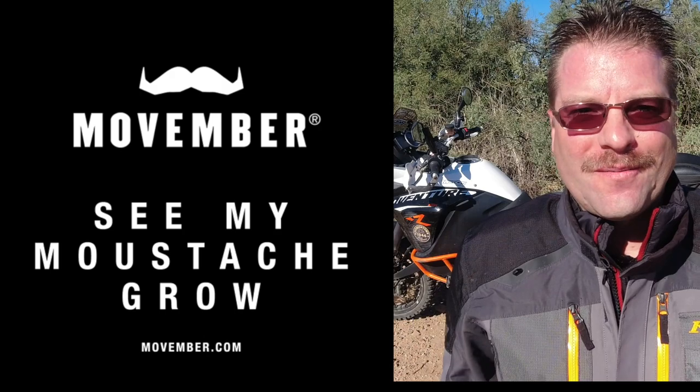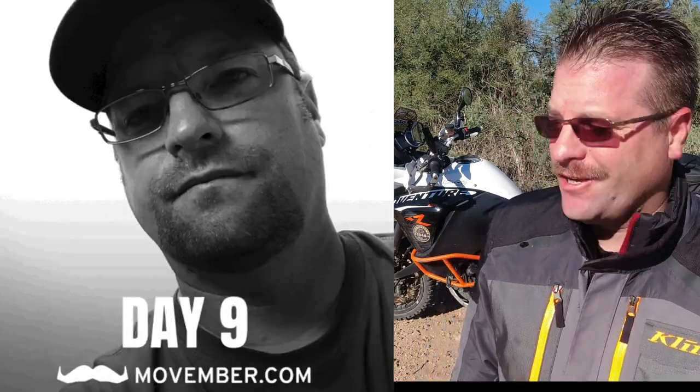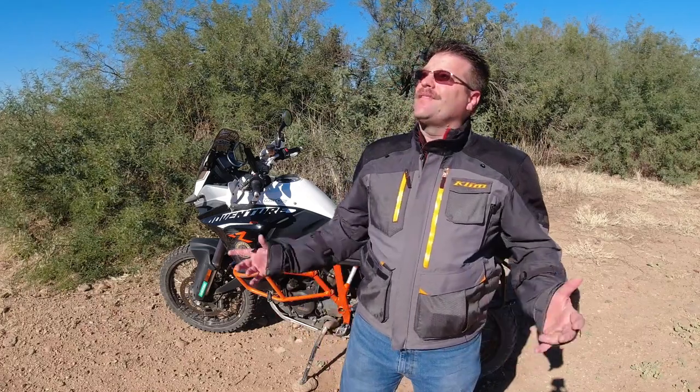What's going on guys, check out this stash — Movember is just about over and this is the last phase this mustache is going to go to. If you haven't already, take a look at the link down below and go over to my Movember page and see how this stash has evolved over the last 30 days. Anyway, that's not the purpose of this video.